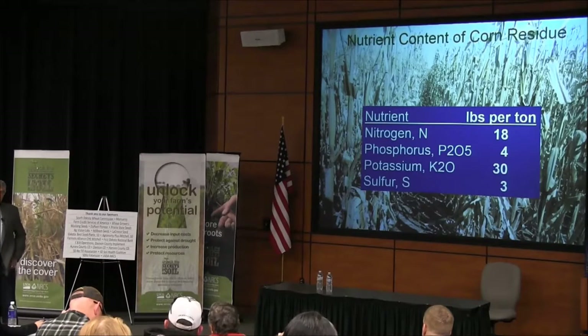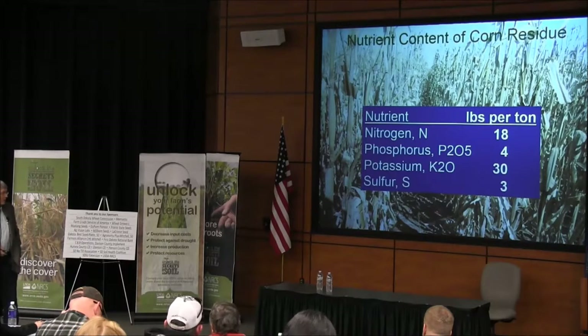At a CCA meeting in Kearney the day before, someone asked: how are we going to keep things going? What are we going to do when you old guys are gone, and how are we going to get young people involved?